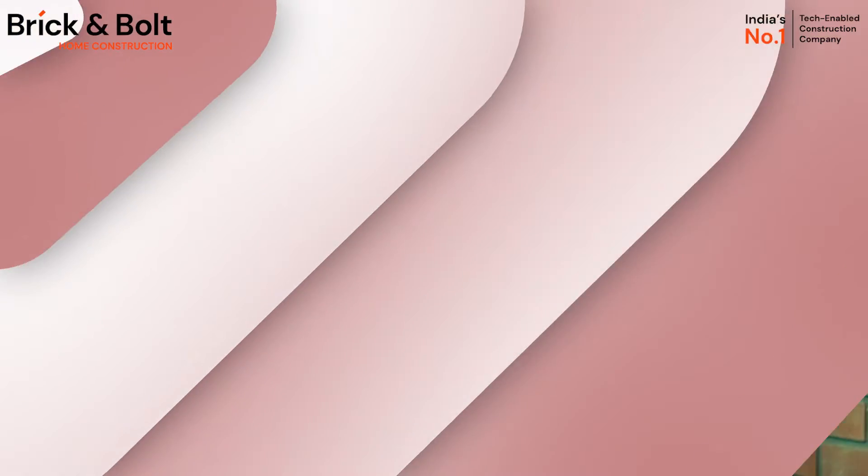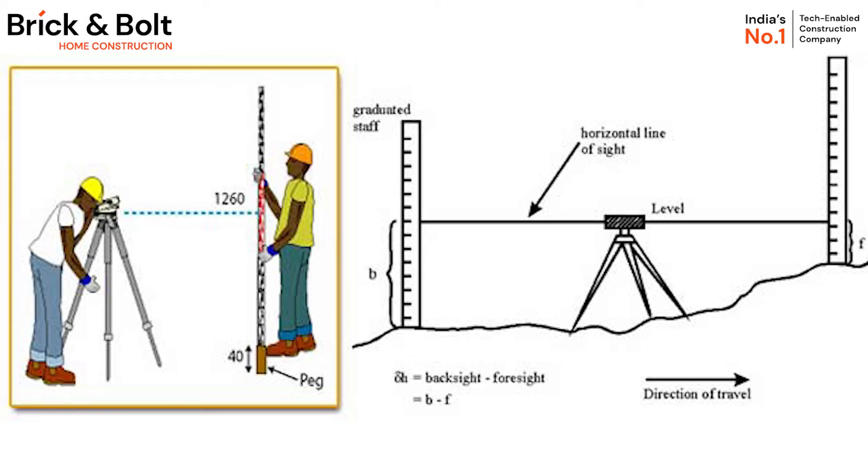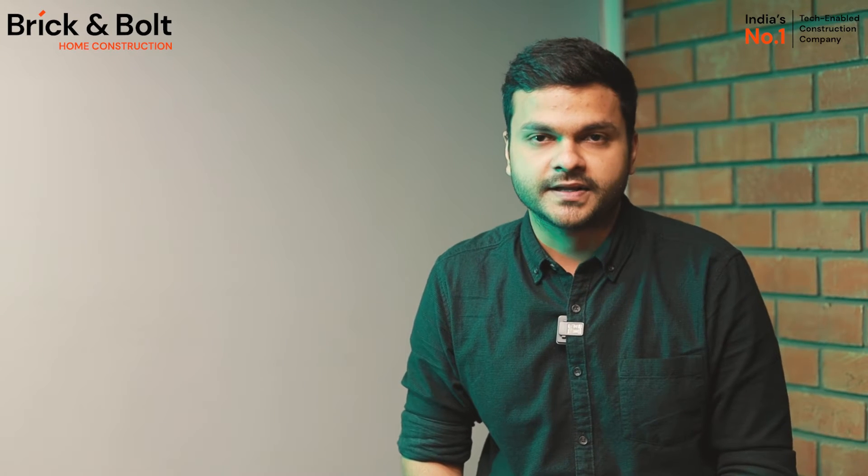We'll start and deep dive into one of the processes which is called digital survey. So what is a digital survey? A digital land survey is like having a super smart detective for your land. It looks at very small details like how high the ground is, how the landscape is, and many other smaller and larger details that could impact your building plans.